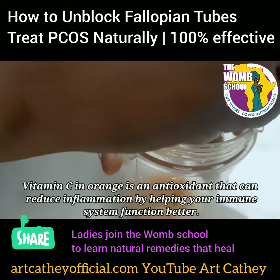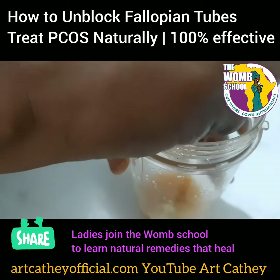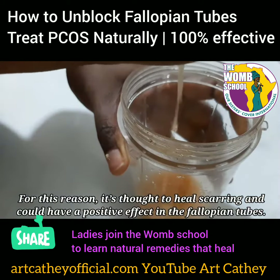The vitamin C is a natural antioxidant, too, that helps your immune system function better. Be sure to follow this page for part two and send me a message if you have questions.